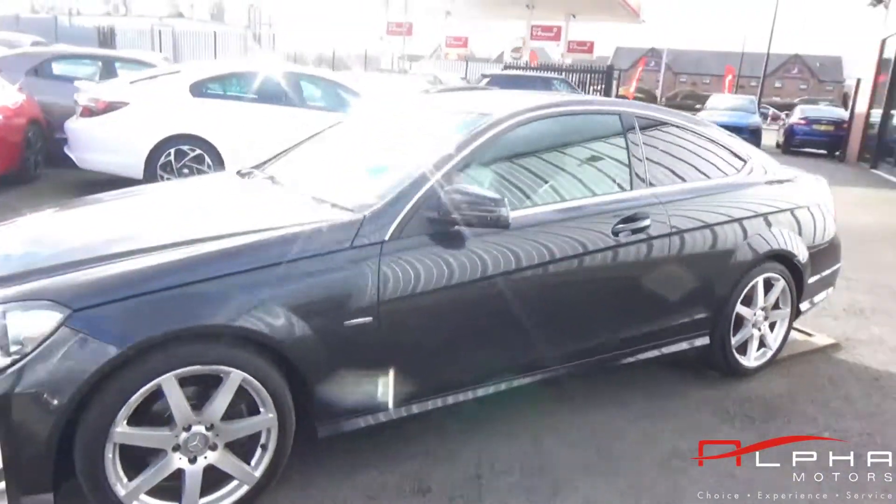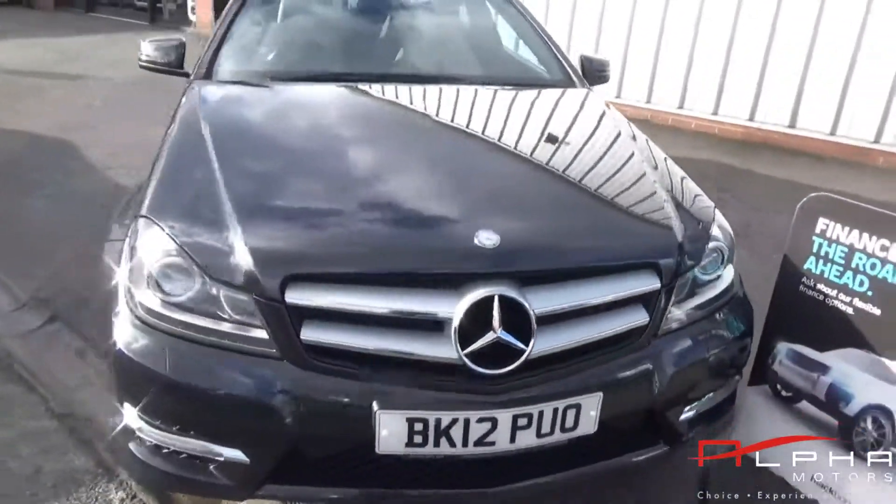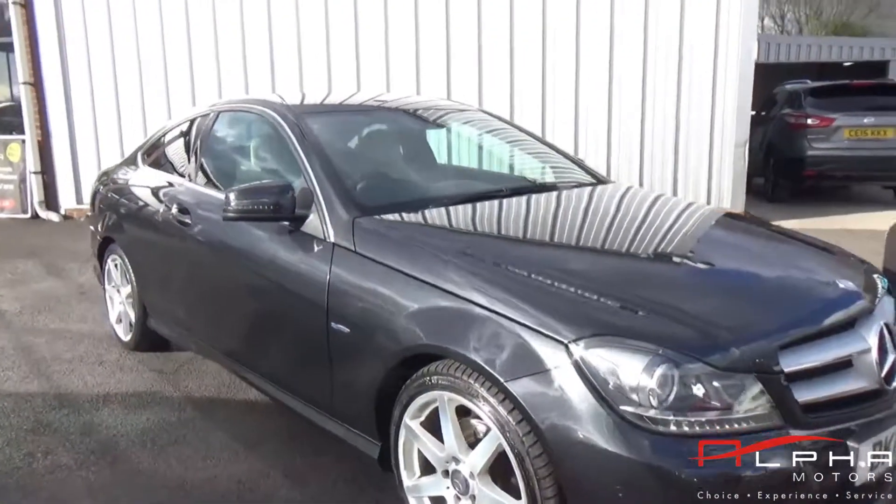It has rear privacy glass, front and rear park assist, and is sitting on a lovely set of 18 inch AMG alloy wheels.